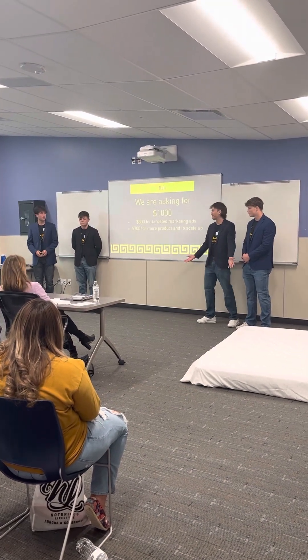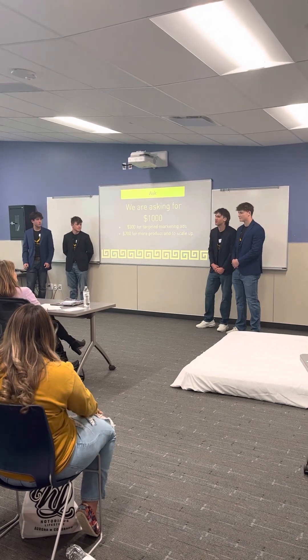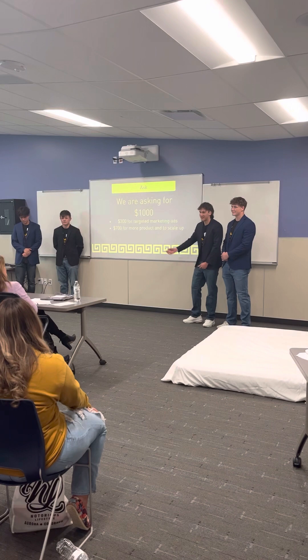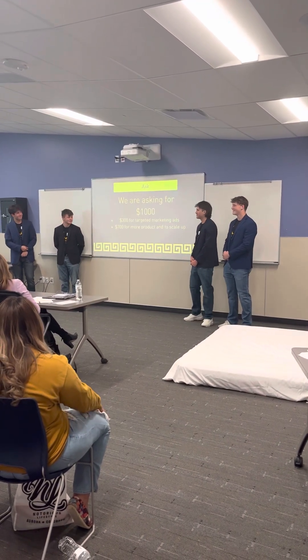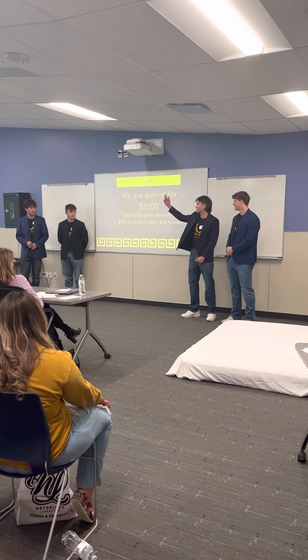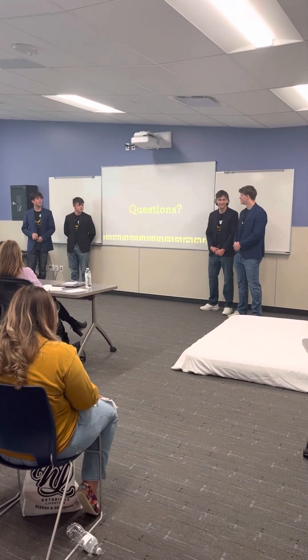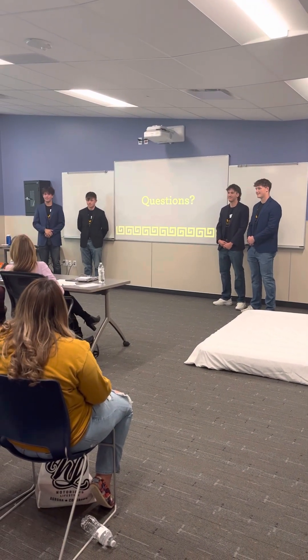So what are we asking for? We are asking for $1,000 — $300 of which will go to marketing ads such as Facebook Marketplace to reach those moms, and $700 to amp up our production and look for large-scale manufacturing to get initial sales going. Any questions? Thank you.